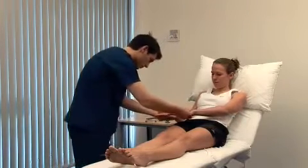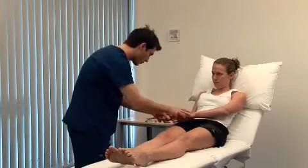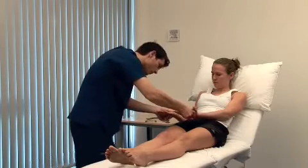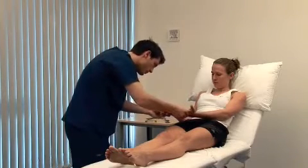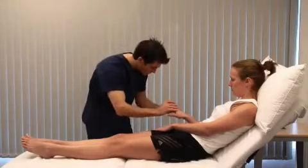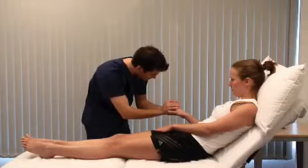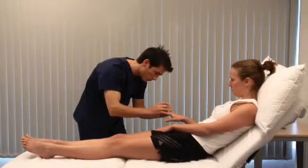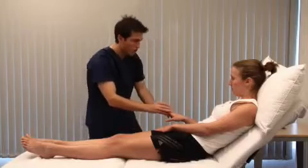Look for nail abnormalities, such as leukonychia or koilonychia. Turn them over for me. Palmar erythema is a sign of chronic liver disease, although it can be normal in pregnancy. Look at the nails specifically for finger clubbing. This is occasionally due to gastrointestinal disorders, such as liver cirrhosis, inflammatory bowel disease, or malabsorption.